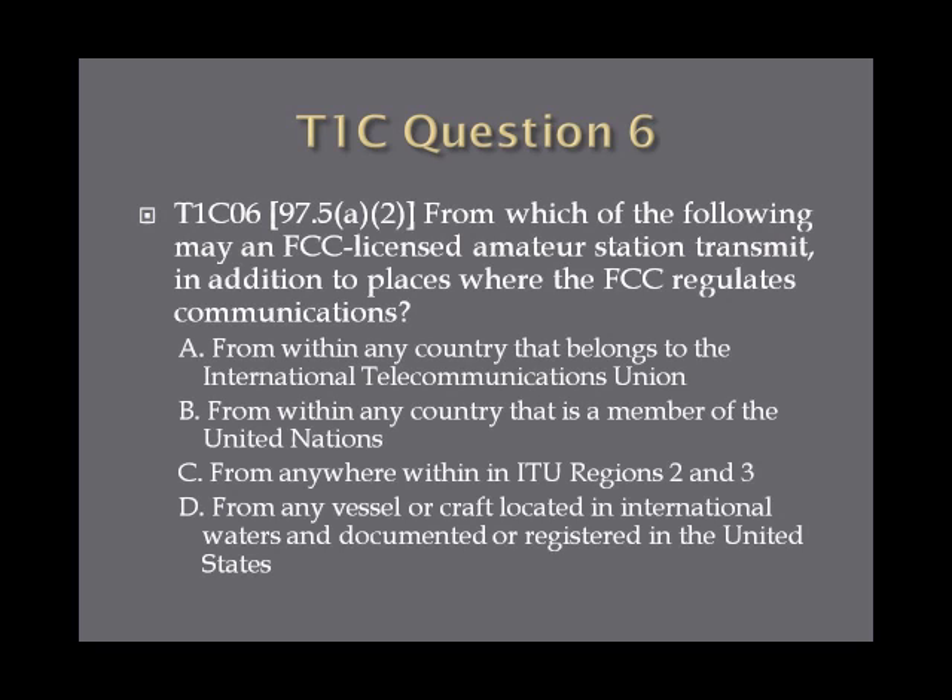Question 6: From which of the following may an FCC-licensed amateur station transmit in addition to places where the FCC regulates communications? A. From within any country that belongs to the International Telecommunications Union. B. From within any country that is a member of the United Nations. C. From anywhere within the ITU Regions 2 and 3. Or D. From any vessel or craft located in international waters and documented or registered in the United States.